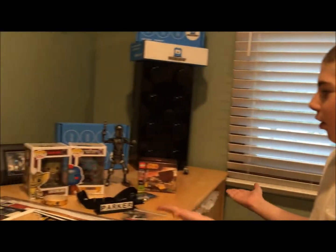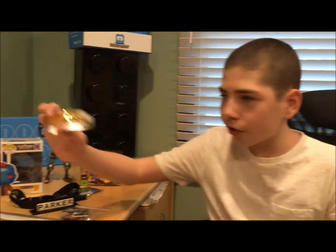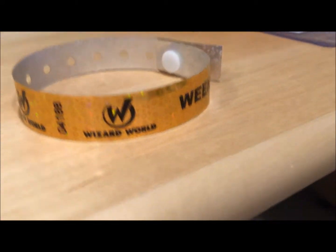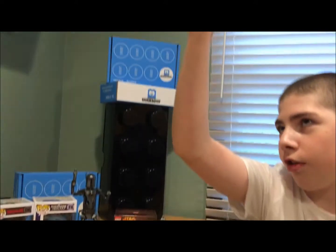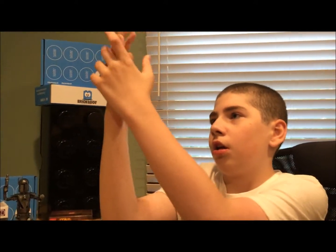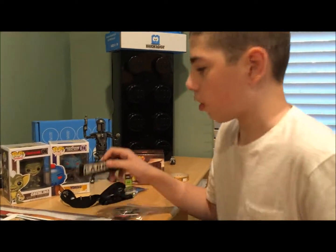Hey guys, Parker Chris here and I'm going to be doing my Wizard World Chicago Comic-Con haul — pretty much all the stuff that I got. I'm going to show you every single thing. First, we had a four-day pass; this is the bracelet that you had to wear for them to let you in — no tickets. You just had to hold up your hand like that with your wristband on.